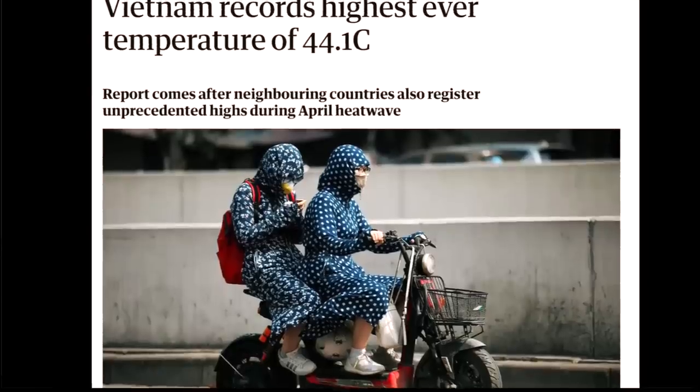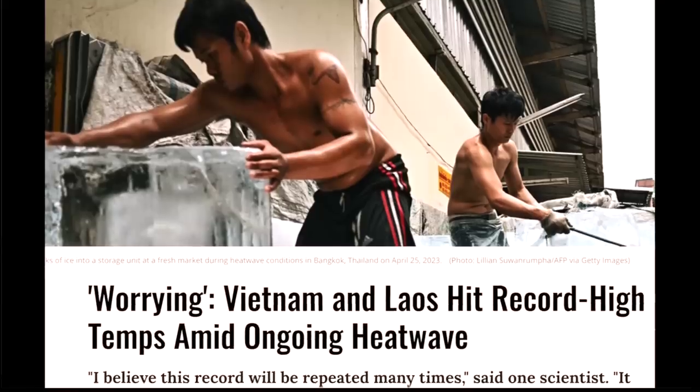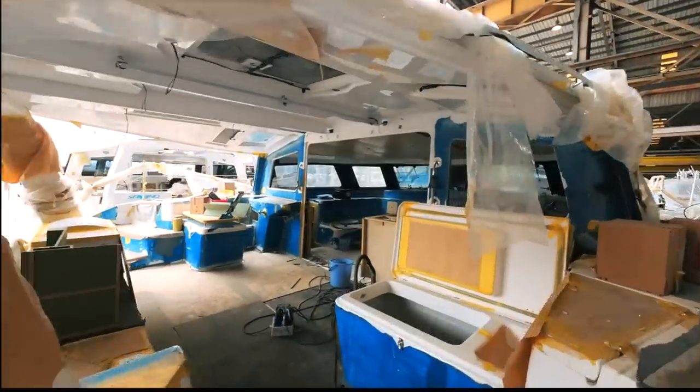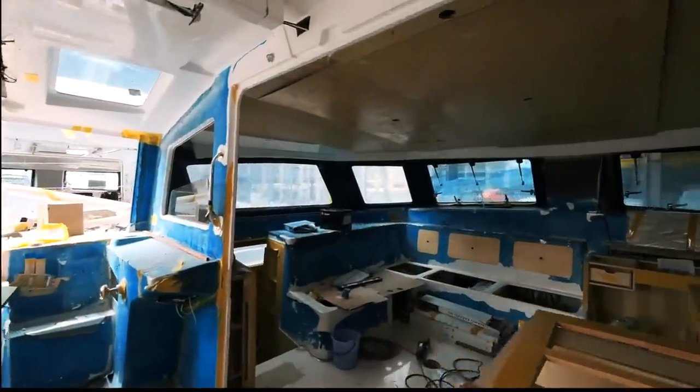I'm back in the apartment - it is insanely hot at the moment. Yesterday was the hottest day ever recorded in Vietnam. I thought I'd take a little bit of time outside of the factory where I've got the air con on full, to describe exactly what I mean about the electronics on our boat. I will go into a very deep dive on this, but I just want to clarify exactly where we are.